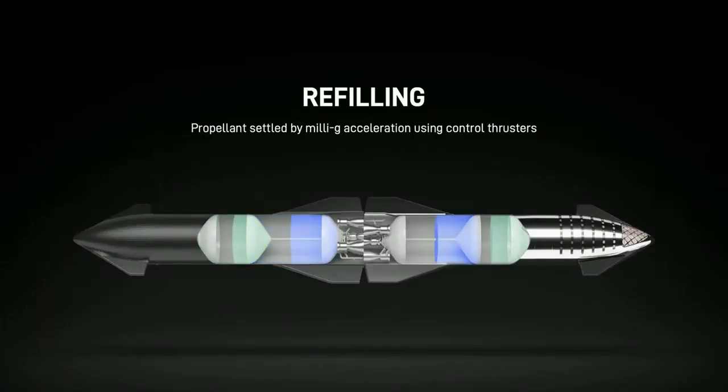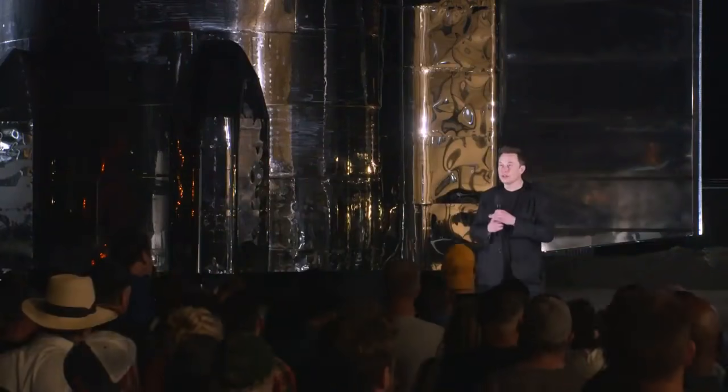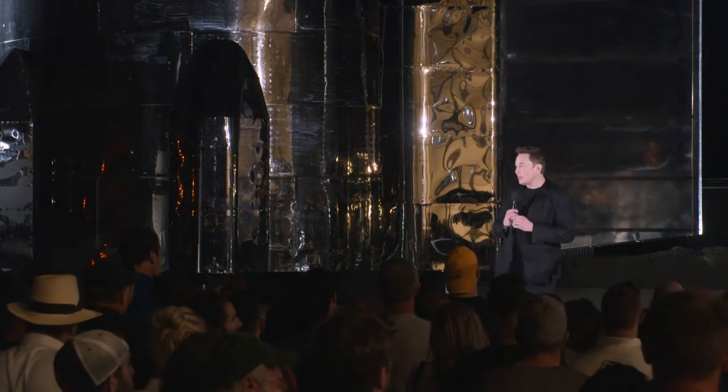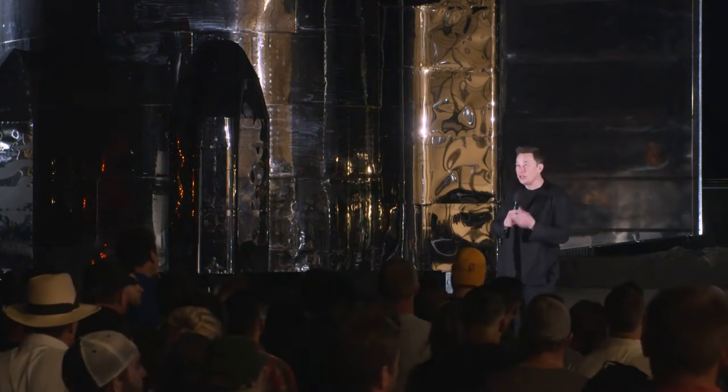With full reusability and orbital refilling — orbital refilling is essentially a simplified version of what SpaceX does in docking with the space station. It's actually harder to dock with the space station than to do orbital refilling. But in practicing docking with the space station, SpaceX has also learned how to rendezvous and dock in orbit in a complex environment. This is one of the other critical pieces needed to establish a base, and ultimately a city, on the moon and Mars.